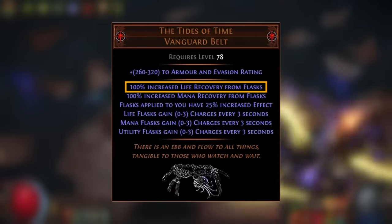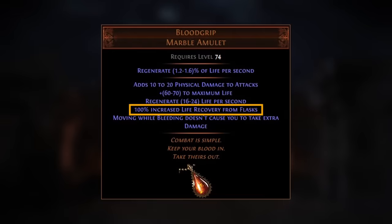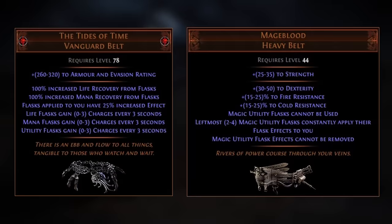A Pathfinder with the Tides of Time and Master Surgeon, and a fairly trivial amount of points invested into flask recovery on the tree, will be able to reach 4,000+ life recovered per second from their life flask alone. 100% increased life recovery from flasks is an incredible amount of this stat from a single piece of gear, and the only other item with this amount is the Blood Grip amulet, which is not very favourable due to competition for the amulet slot. However, the Tides of Time has several very powerful stats making it competitive with very expensive crafted belts, and in specific setups the Tides of Time is outright superior to Mageblood.